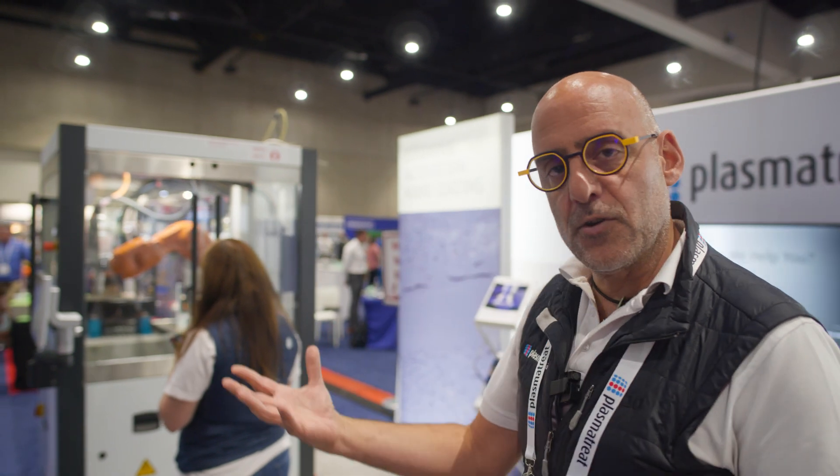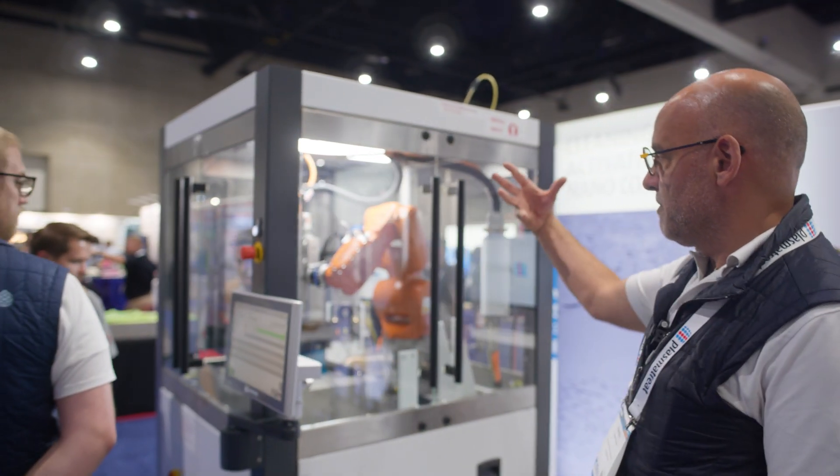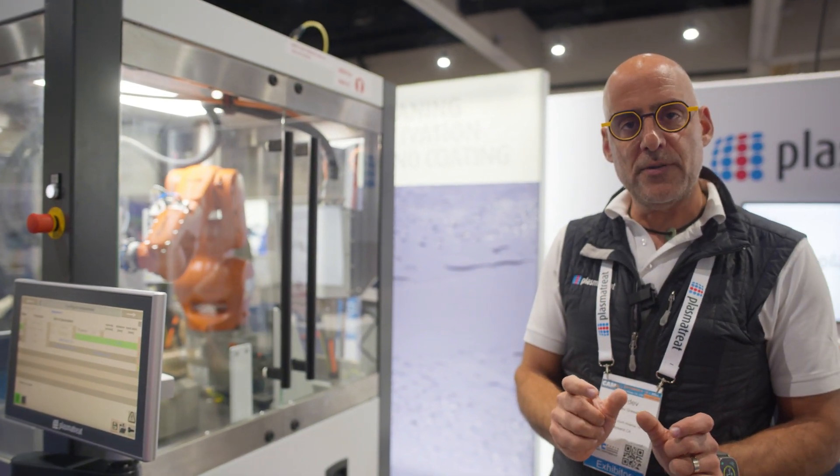how we can create integrated automated solutions where we can treat anything from a small component to the size of an airplane wing.